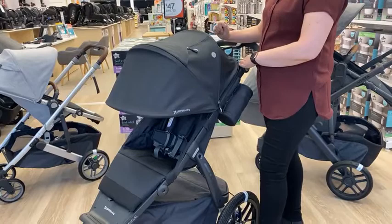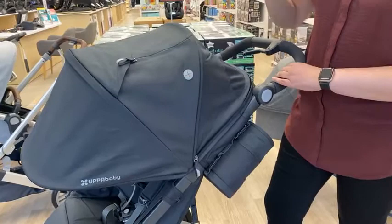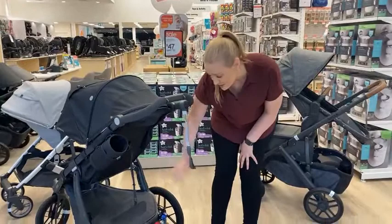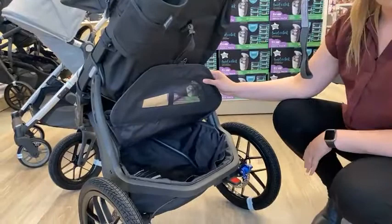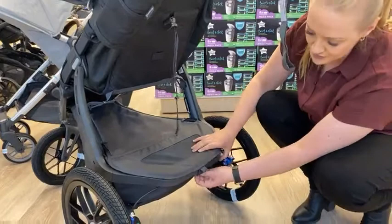There's a zip on the side here which allows you to store your keys, phone, and things you don't want to lose when on the go. There's even a slot here to allow wires for your headphones to pop through, so if you're running you can keep your personal items locked away. There's also extra storage in the basket below with a nine-kilo capacity. Included is a basket cover which allows you to zip everything away safely on uneven terrain.